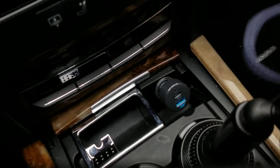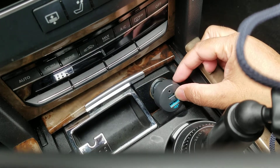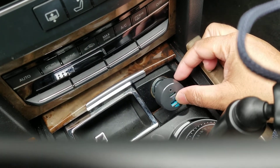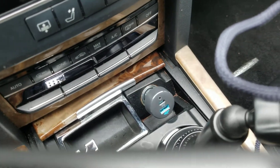This is properly installed here. As you can see, there is a light, and from both of these places I can charge my devices.